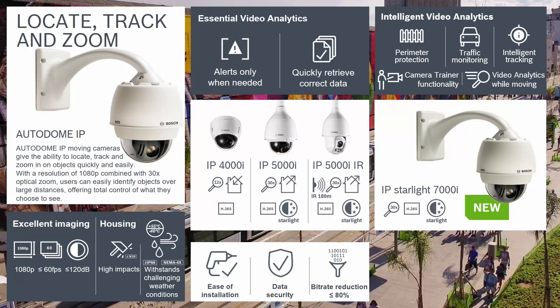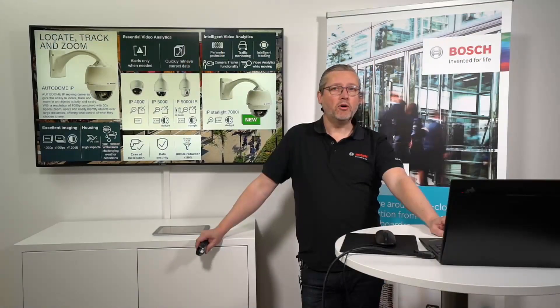Autodomes — the name has been here for many, many years within Bosch. They have evolved quite a lot. What we have today is so far from what we had a couple of years ago. The first Autodomes, before they were called Autodomes, actually came from Burl, which was acquired by Philips and then acquired by Bosch. So I've been in the Autodome world for quite a long time.